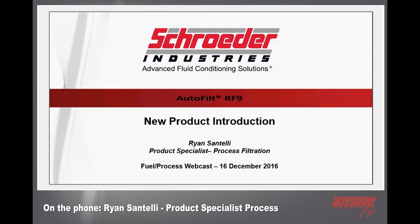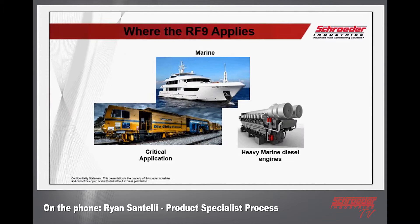Starting with the RF9 — the RF9 is the autofilter, an automatic back flush filter, like an RF3, that's why it's part of the autofilter series. There are two main application areas: one is marine, where you see a smaller vessel, and the other is the marine heavy diesel engine — that's more for your heavier freightliner rigs, big tow boats, fire trucks, and working boats.